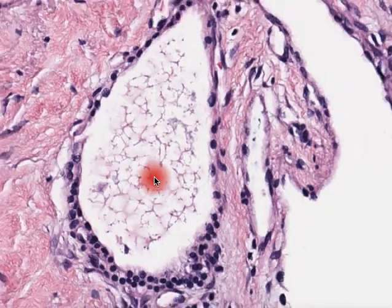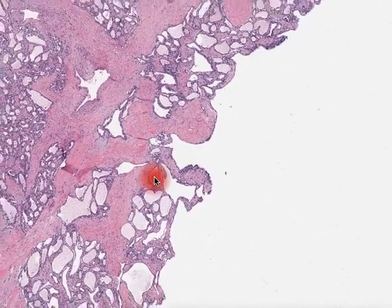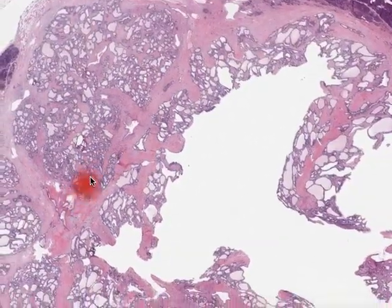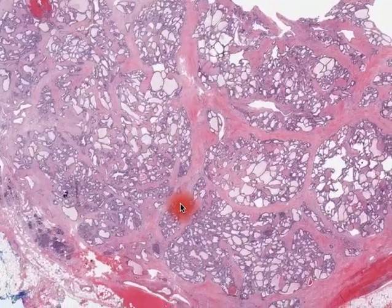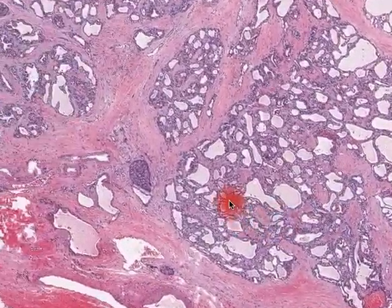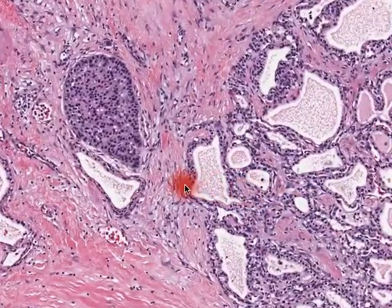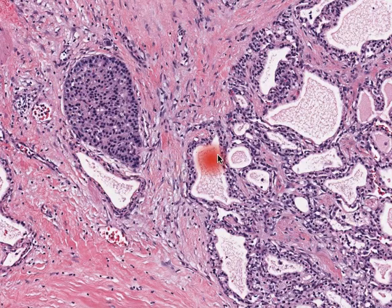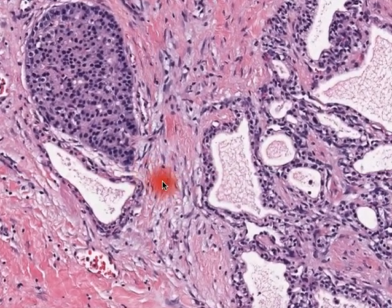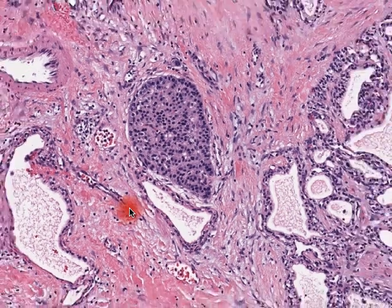This then classifies the lesion nicely as a serous cystadenoma. Of note, however, is the occasional presence here of some entrapped neuroendocrine cells right next to this. And so this is a little caveat to sometimes be aware of — that sometimes these tumors can seem to entrap normal adjacent structures.